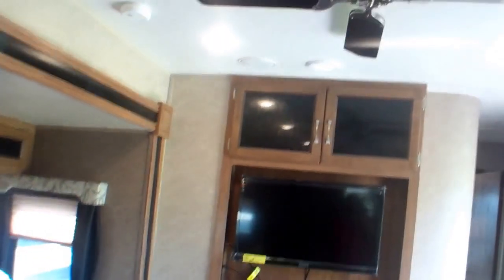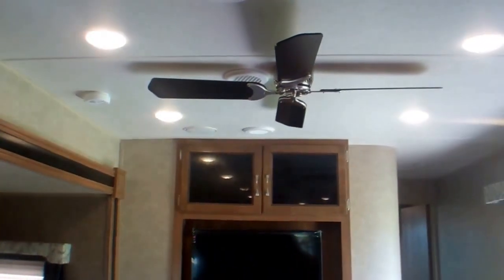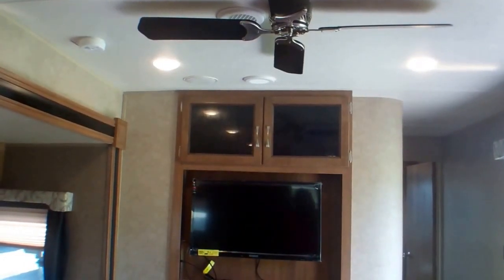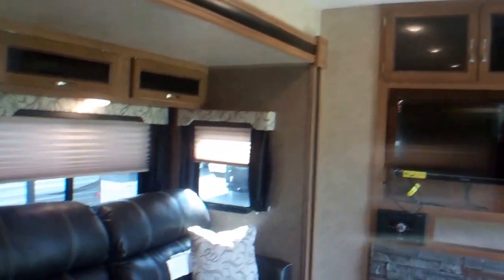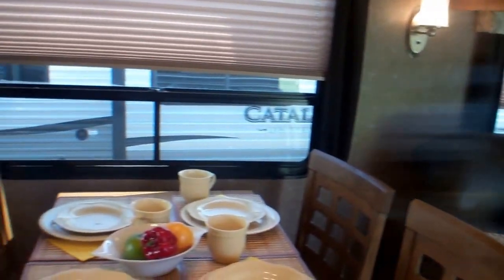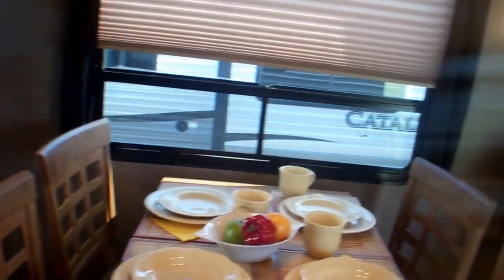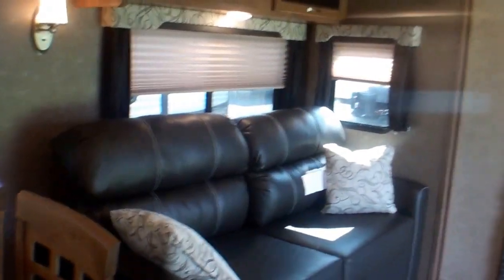The air conditioning system here is a 13.5 BTU unit, but you also have a fan, so on the days you really don't need air conditioning you can definitely move the air around. There are lots of windows and you can definitely open them up and get a nice cross draft. It is a beautiful, beautiful unit.